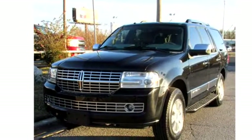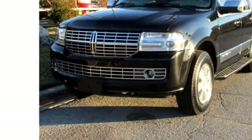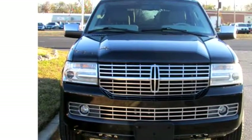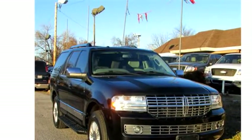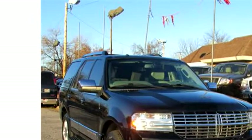Dealer One Auto Credit Incorporated proudly presents this 2008 Lincoln Navigator 4WD. The body style is Sport Utility Vehicle. It has four doors. Transmission is automatic and drivetrain is four-wheel drive.